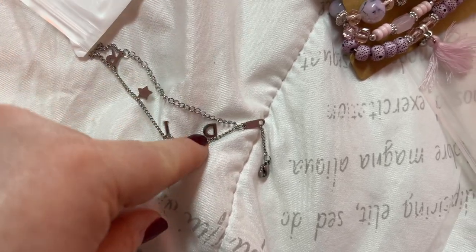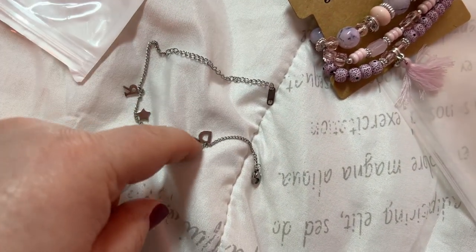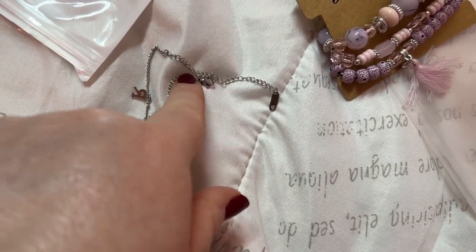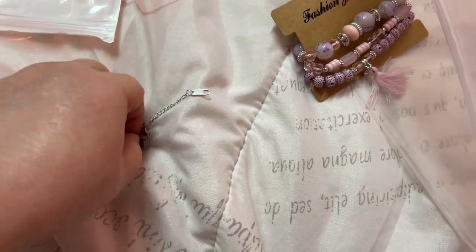Yeah, that's cute — looks big. This might be an ankle bracelet, but I guess you could collapse it there and let that part hang. That is pretty, that's nice.